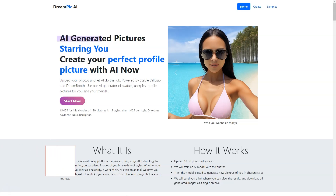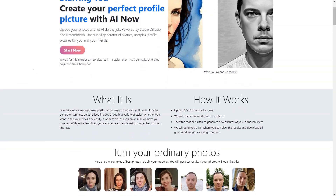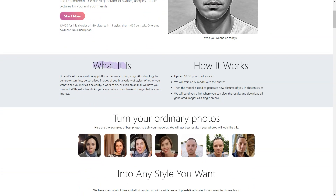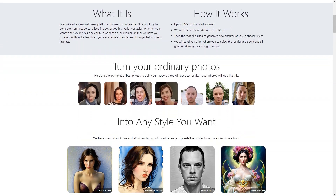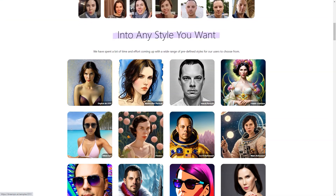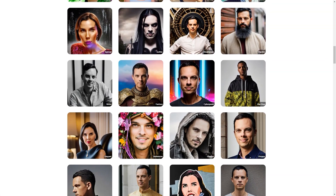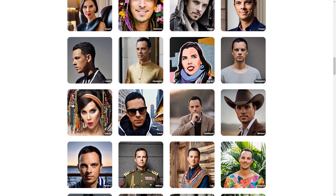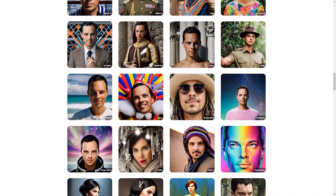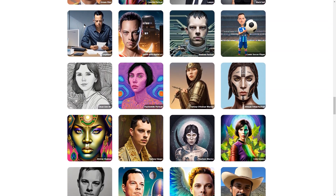Have you heard about Dream Peak AI? It's a fantastic platform that lets you turn your ordinary photos into personalized works of art, all done through artificial intelligence. First, upload 10 to 30 photos of yourself or someone else to the platform. Then you pick from a wide range of styles, including everything from celebrities to art deco, from African shamans to comic soccer players. You can even suggest a custom style if you have a specific vision. The platform uses advanced technologies like Stable Diffusion and Dreambooth to train a neural network on your photos, creating a model that can generate new images in your chosen style.